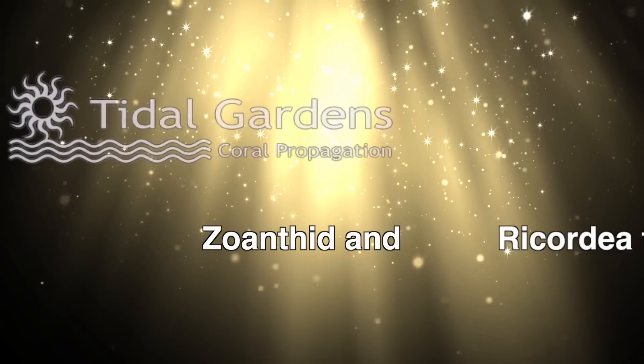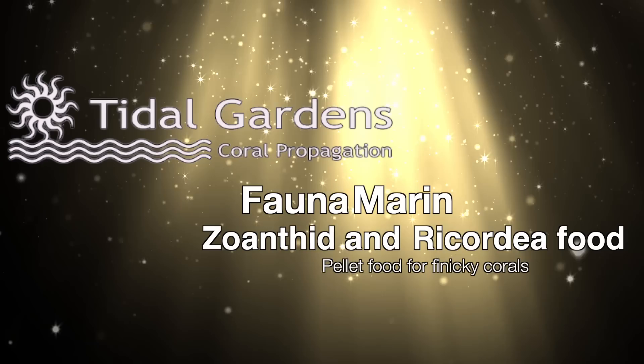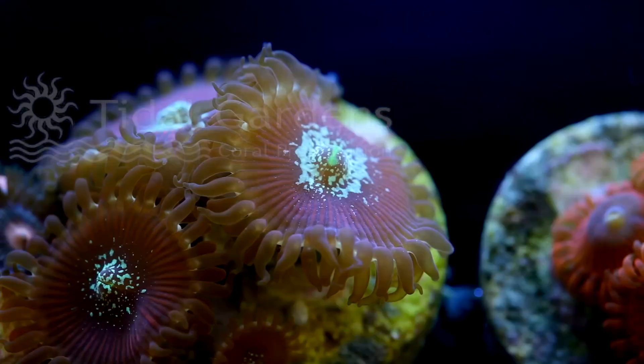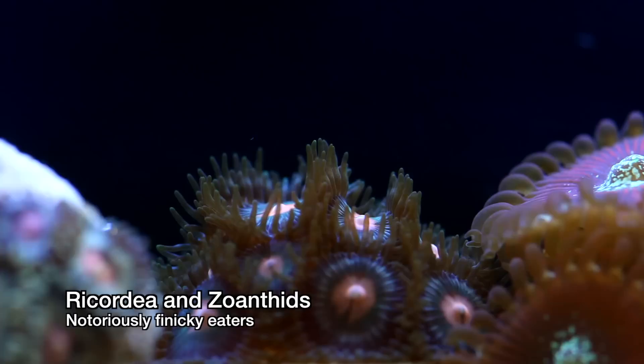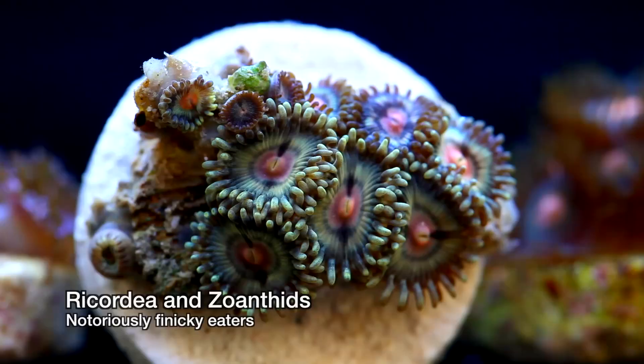How's it going guys, it's Than from Tidal Gardens. Zoanthids and Ricordia are very popular corals in the reef keeping hobby. They are also some of the more finicky eaters, which is problematic for someone like me that tries to feed everything. When you try to get reluctant feeders to eat, it's tempting to overfeed, which can lead to excess nutrient problems.